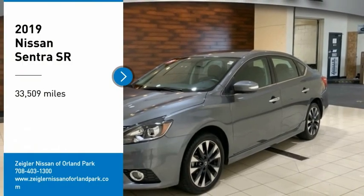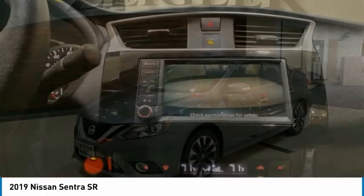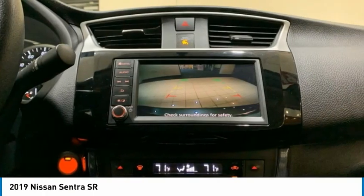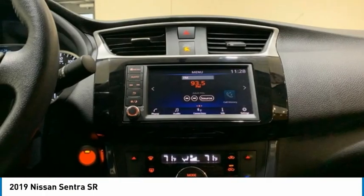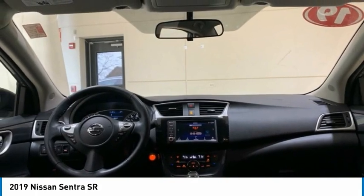Make a great choice today with the 2019 Sentra. With its spacious and versatile interior and stellar fuel efficiency, the Nissan Sentra is the obvious choice for anyone who wants to enjoy a stylish and comfortable ride.